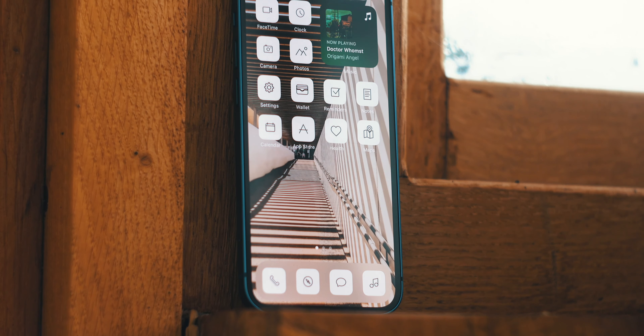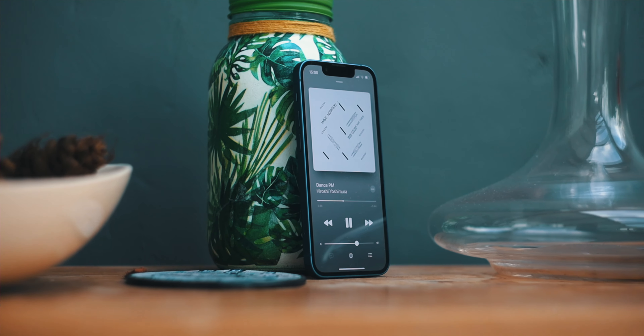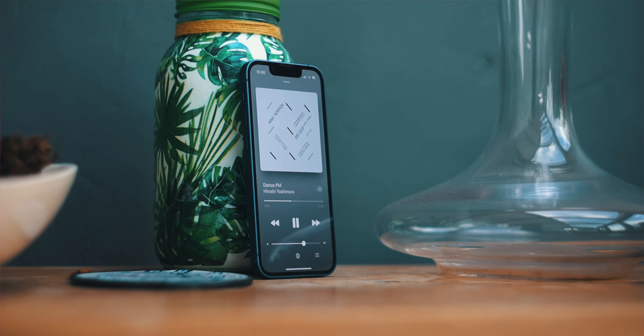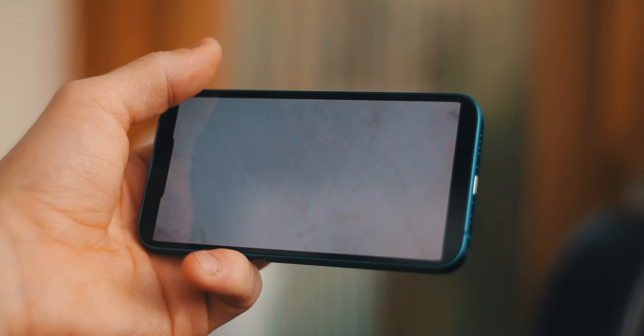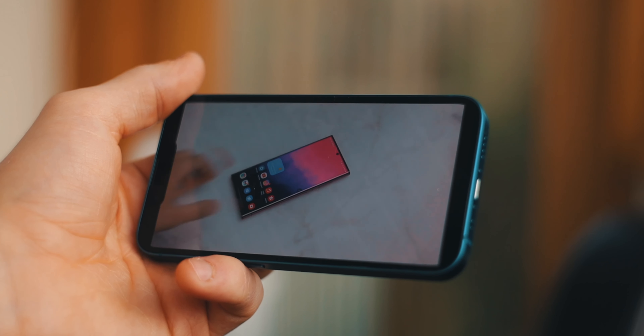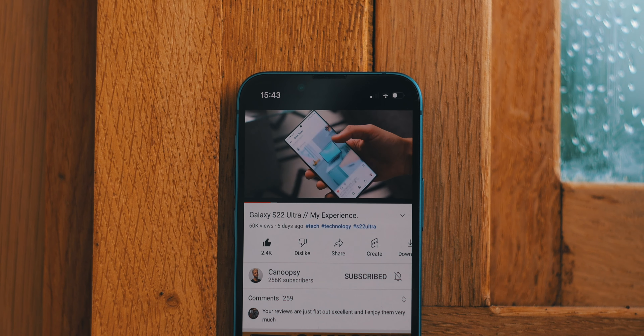This leads me onto the next thing I want to talk about: the screen. 1080 by 2034 Super Retina XDR OLED HDR display. And despite the smaller size, this thing still looks absolutely phenomenal. Watching videos, playing games, editing photos, and anything else you might want to do on your phone are all a pleasure to do on the iPhone 13 mini's display.